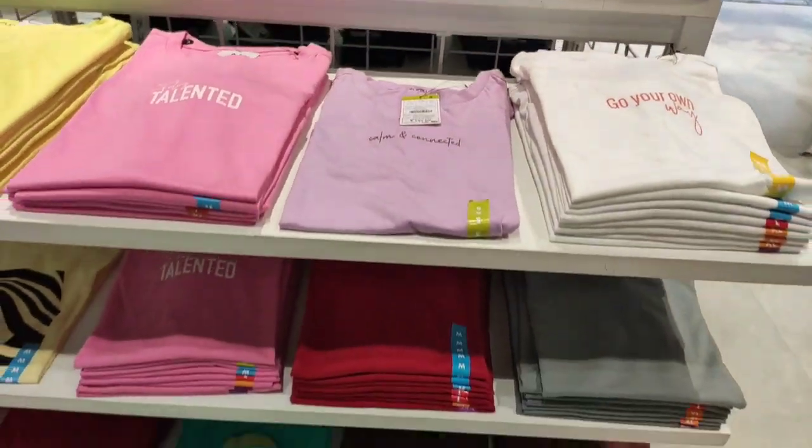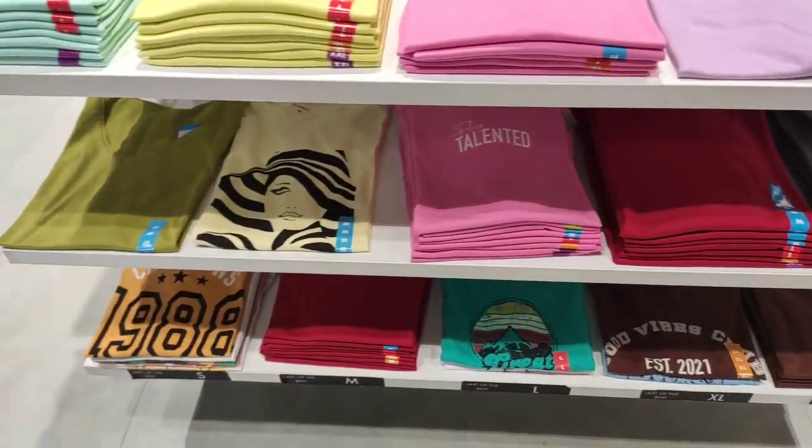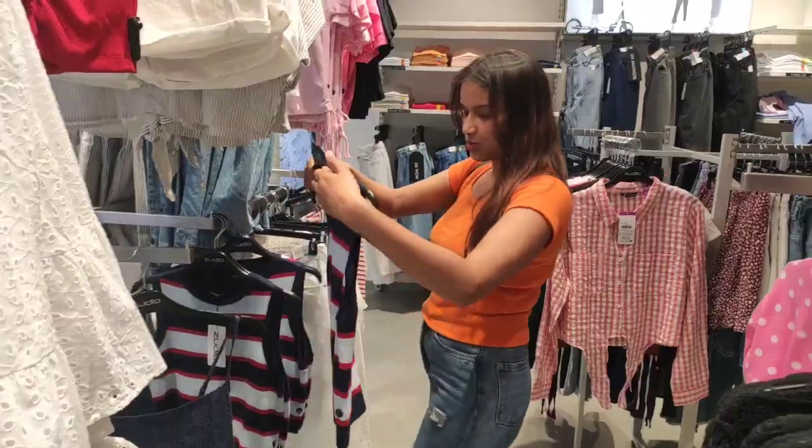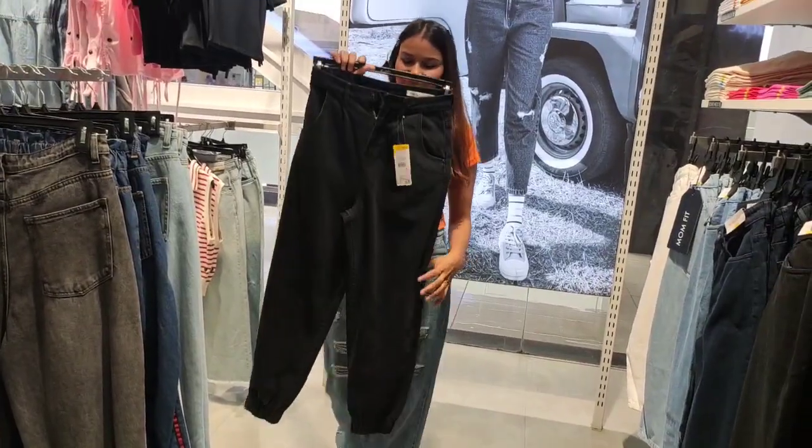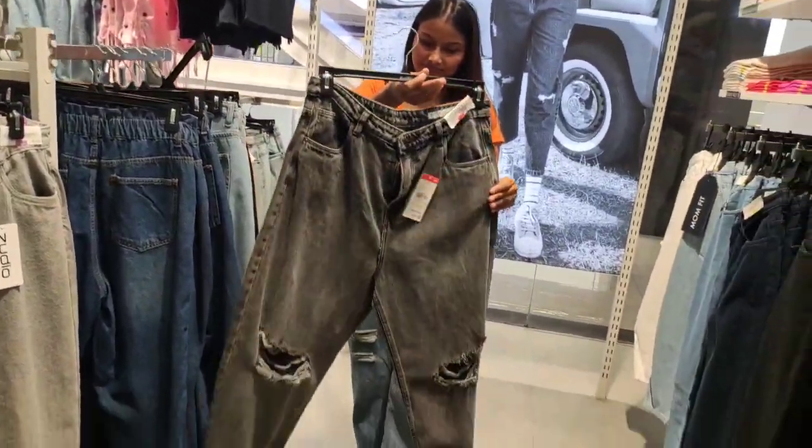I will start with the 199 rupees t-shirt with cotton fabric. All the colors are appropriate for summer and very useful for daily use. This top you will also get at H&M but here you will get it for just 449 rupees.